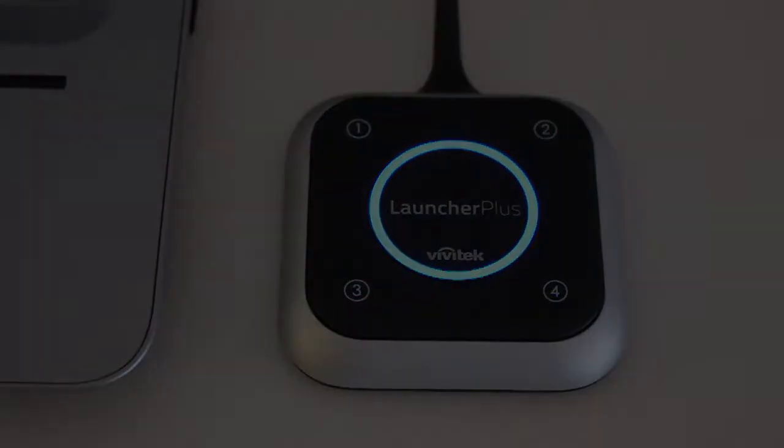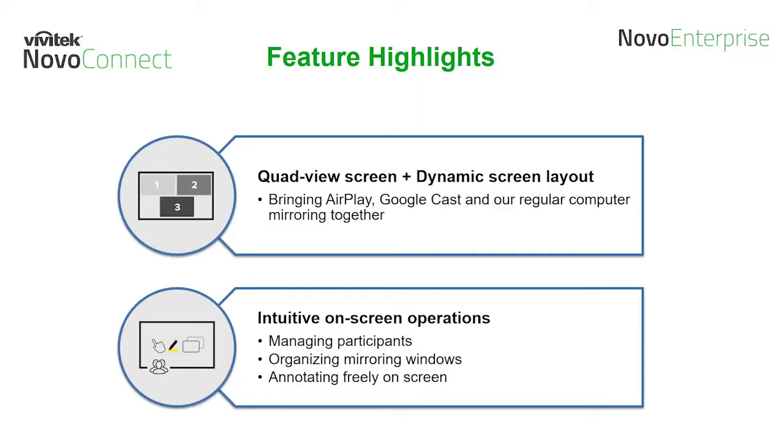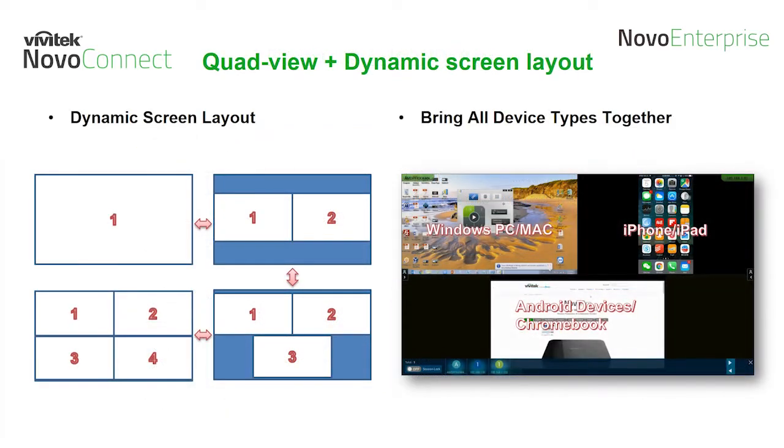Now that you see how easy it is to pair and work with the Launcher Plus, let's go over some features of the Novo Enterprise — the dynamic screen layout and intuitive on-screen controls. The dynamic screen layout allows you to connect up to four devices simultaneously on screen. The layout will dynamically change from full screen, side-by-side, 3-up, and quad view based on how many sources you select. Your Windows PC, iPhone, and Android device can all be on-screen simultaneously, enabling a true seamless co-op sharing experience.